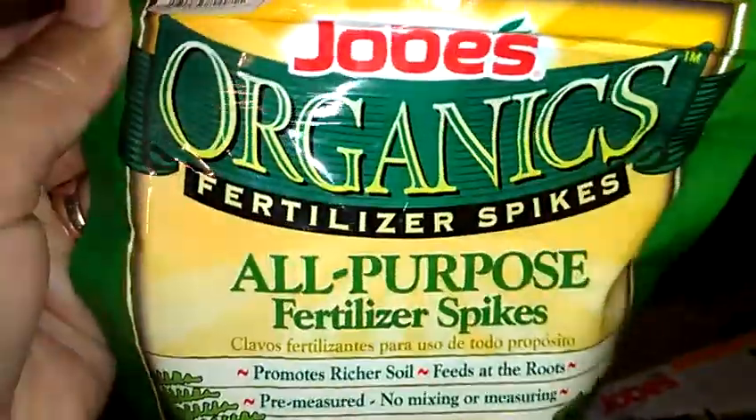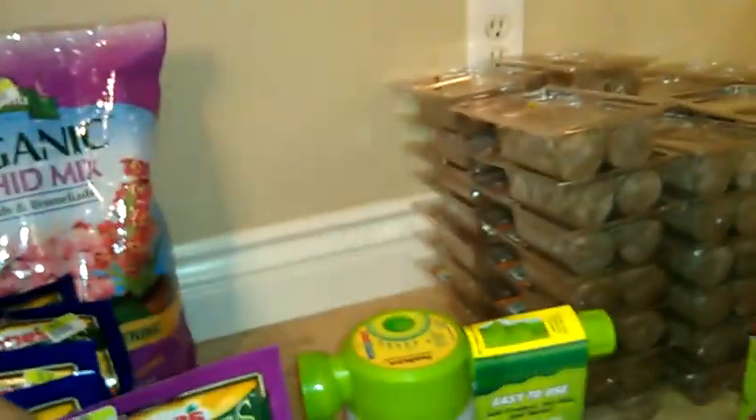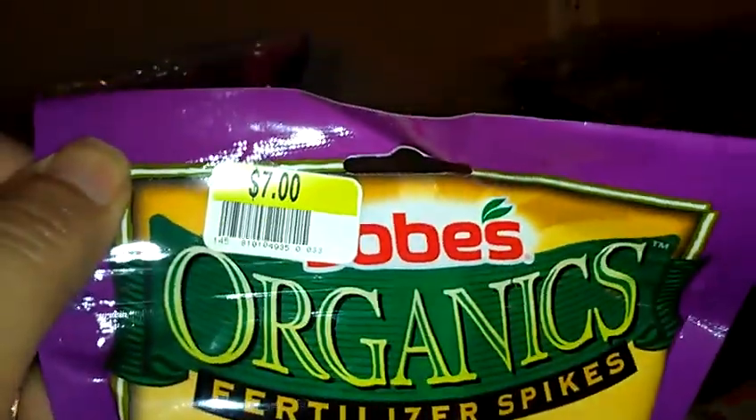They also had the all-purpose fertilizer spikes. I picked up a bag of that because that's all that was left. The spikes for the roses and flowering shrubs was a little bit more — they were $0.70 a pack.